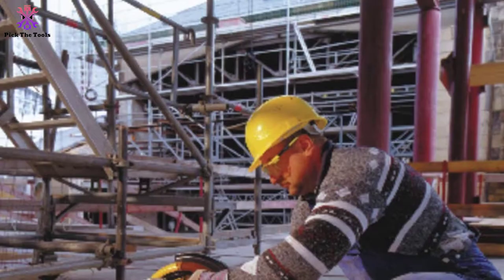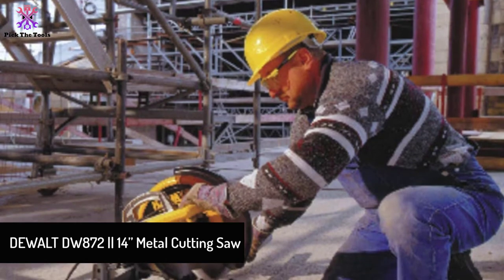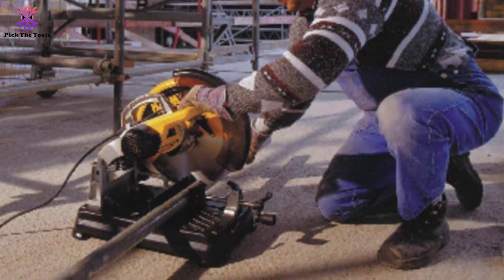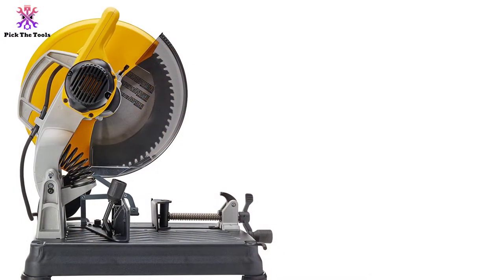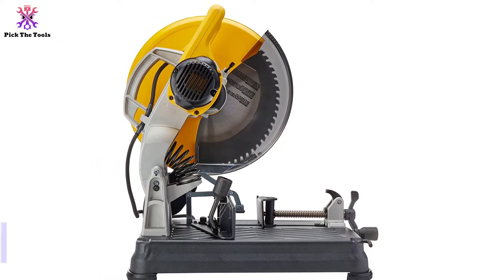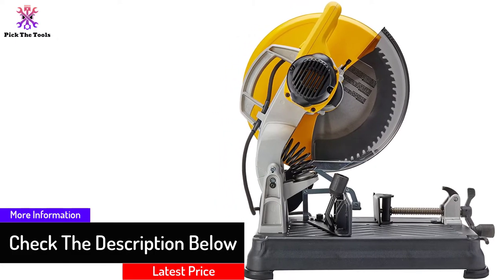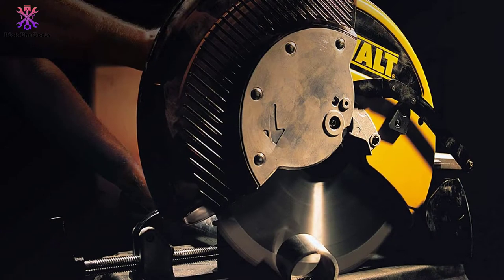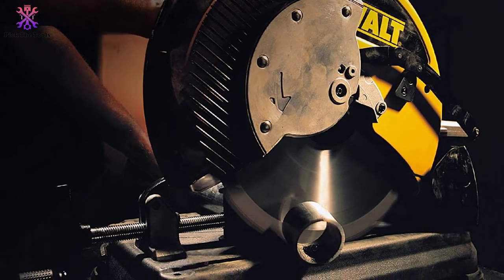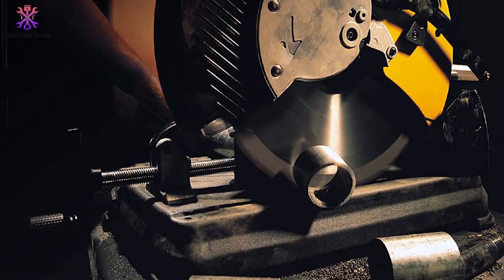Starting at number five, we have the DeWalt DW872 14-inch metal cutting saw. It cuts through metal, steel plate, scrap metal, and wood — up to eight times faster than portable band saws and four times faster than chop saws. The 4 HP engine and carbide-tipped blade support long life with 14-inch burr-free rip capacity through thick materials. An onboard storage system reduces the risk of a lost wrench, and the spindle lock allows quick blade changes.